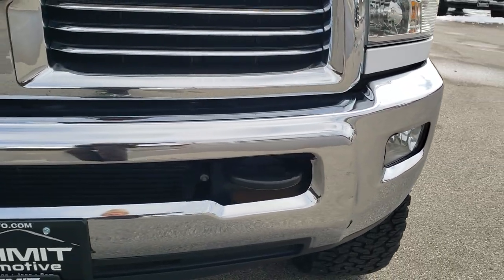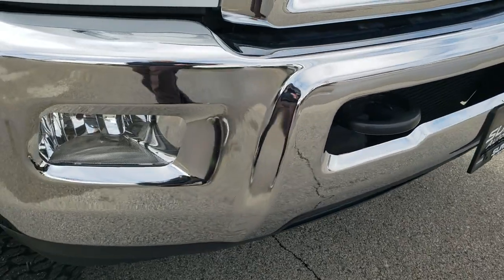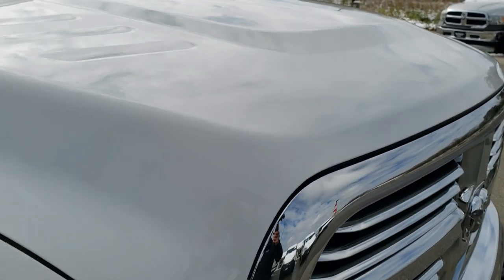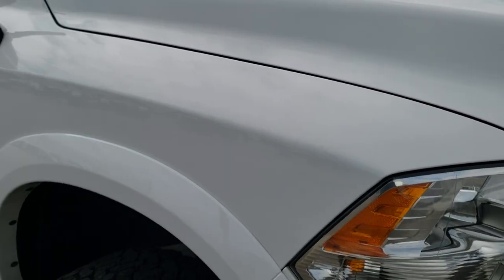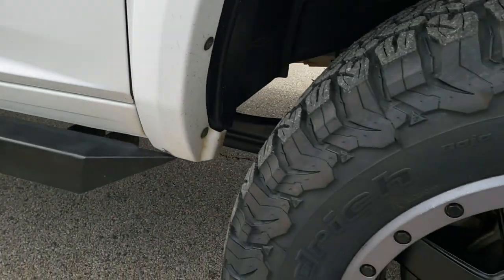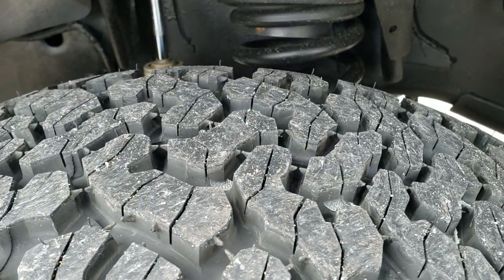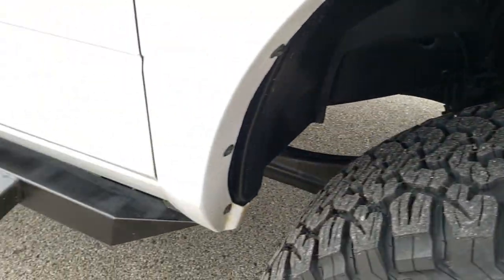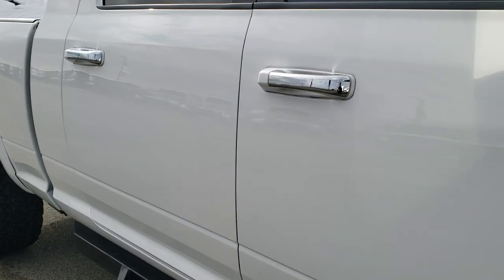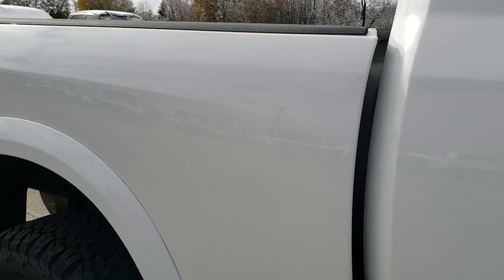Front bumper is in pretty nice condition — one little ding on the front bumper by the driver-side fog light, but other than that very nice. Chrome trimmed grille. I didn't see any dents or dings on the hood. Passenger side fender is in excellent condition as well. Passenger side rim is very clean too, and this front tire is also brand new. There are some nice aftermarket painted steps, and as you go down this side of the truck you can see just how clean the body is — how reflective and mirror-like that paint is.